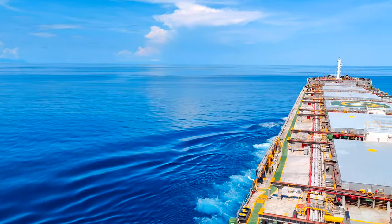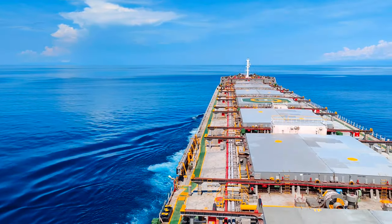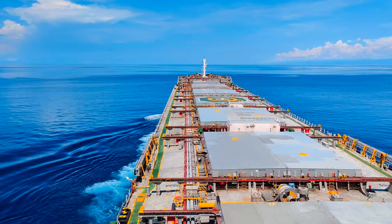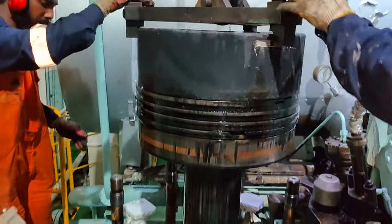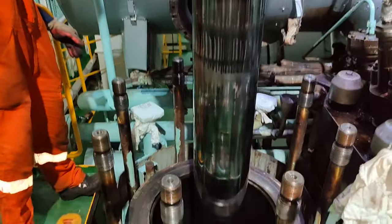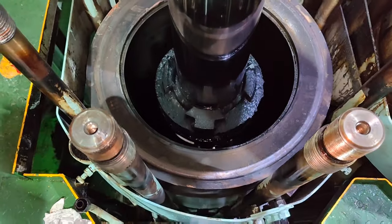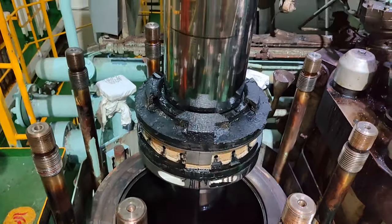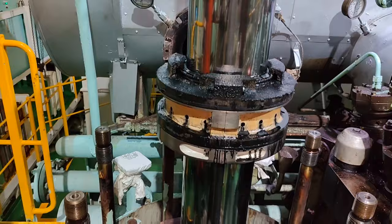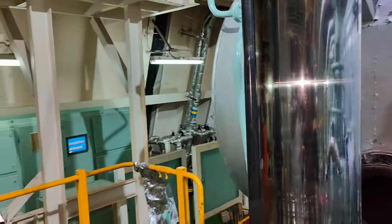With today's requirement of cutting down the fuel consumption and carbon emission, the ships are deliberately being operated at reduced speed. However, since the long term low load operation in the range below 40% MCR may impair the condition of the main engine, in this video I will discuss the precautions to be taken during the low load operation of the main engine. So friends, let's get started.